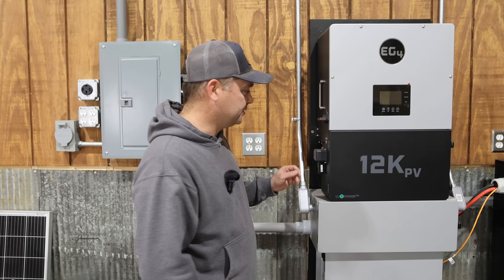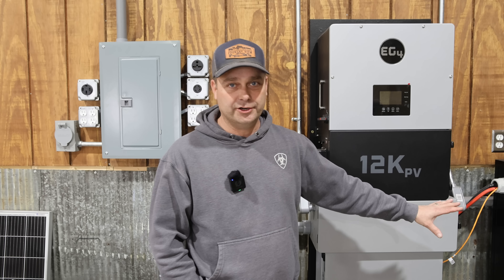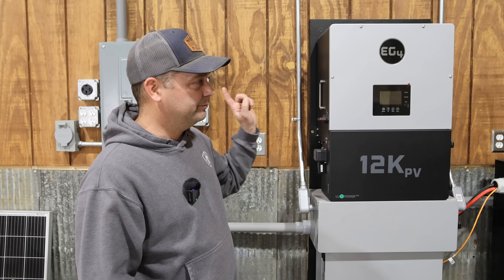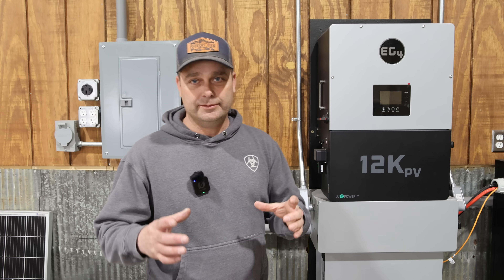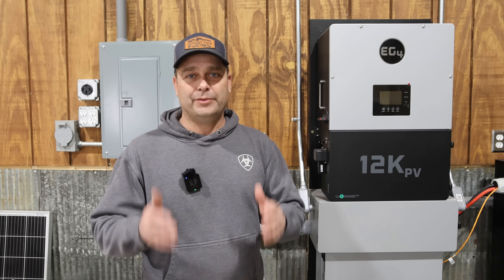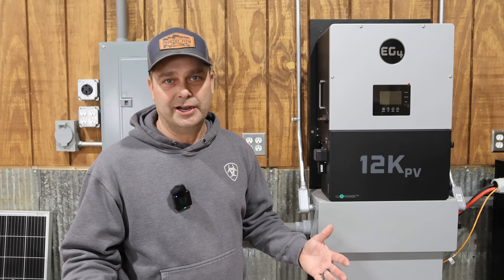In my last video I installed the CTs for the 12k PV. Instead of them being installed here, I installed them back at my main panel on the incoming power from the grid. That way it can monitor the power coming in and out from the power company, and I can back feed and try to zero out my meter.